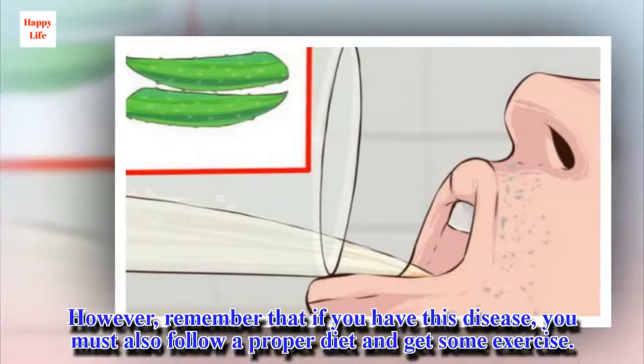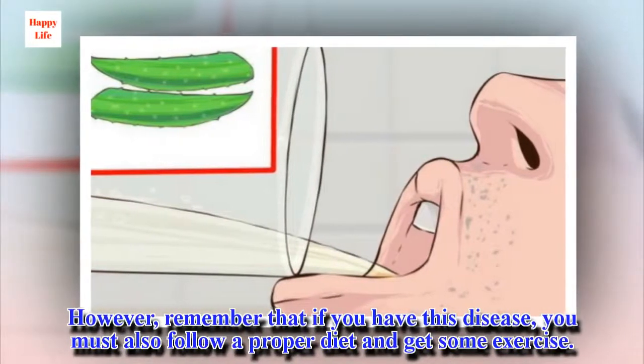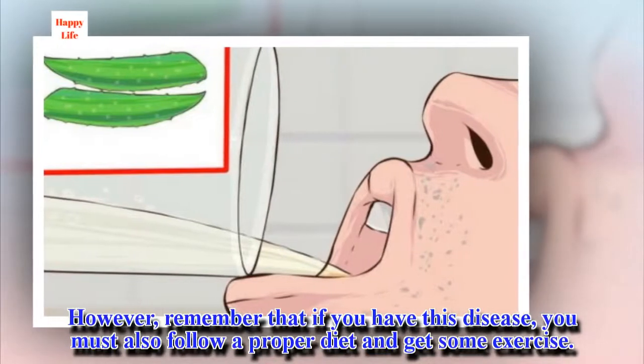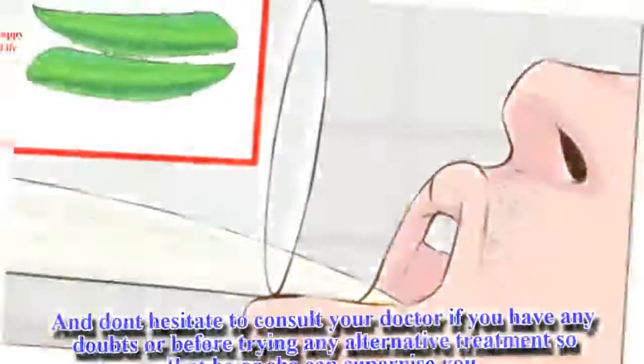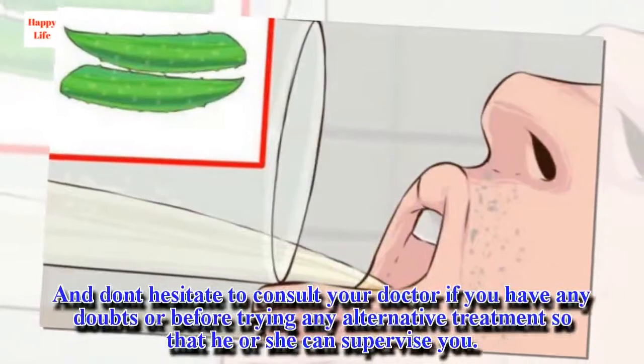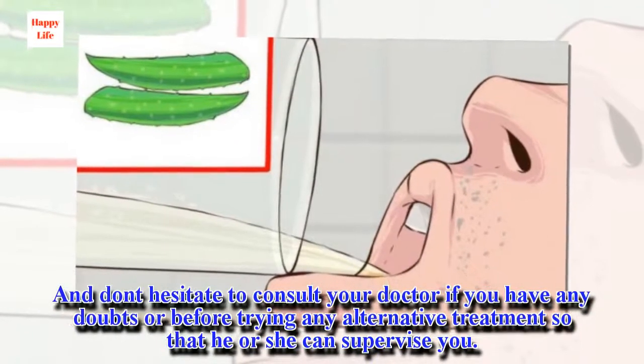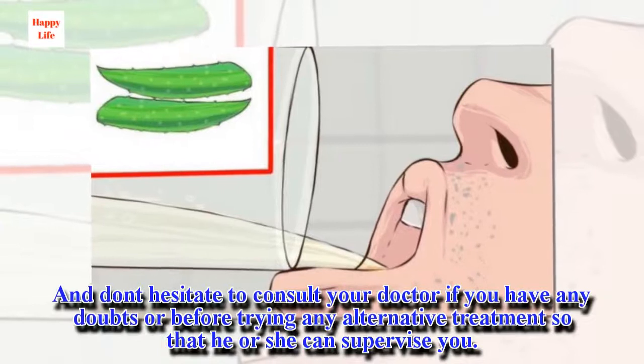However, remember that if you have this disease, you must also follow a proper diet and get some exercise. And don't hesitate to consult your doctor if you have any doubts or before trying any alternative treatment so that he or she can supervise you.